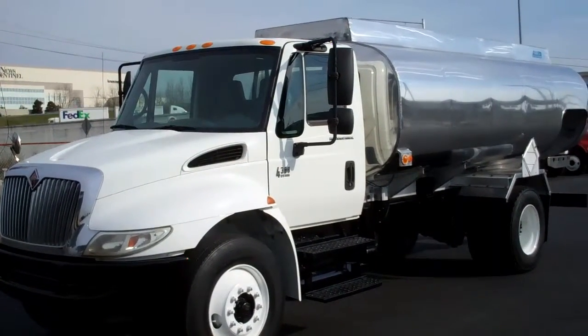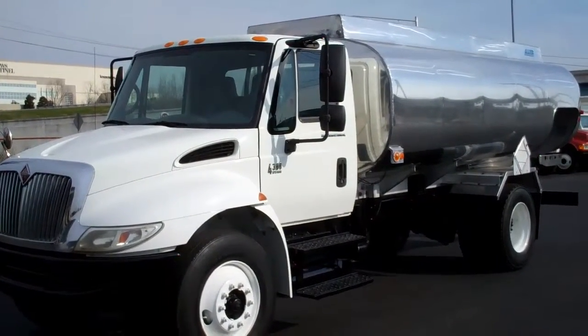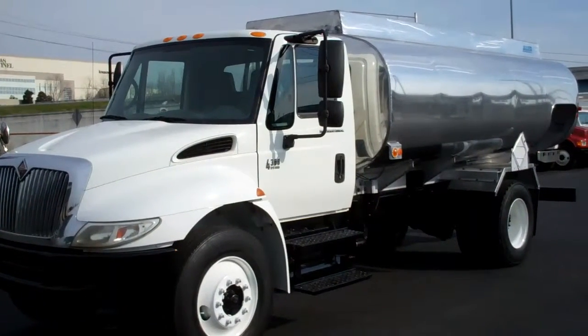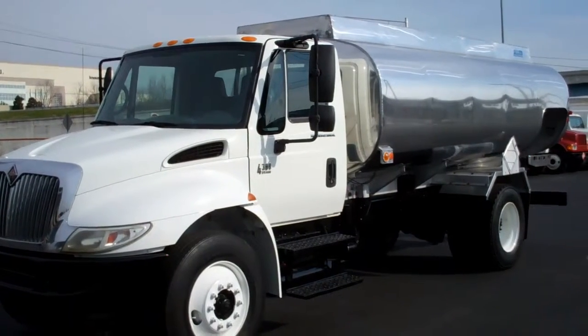We have a 2003 International 4300 with a 2800 gallon, two compartment aluminum tank. Stock number 039533.